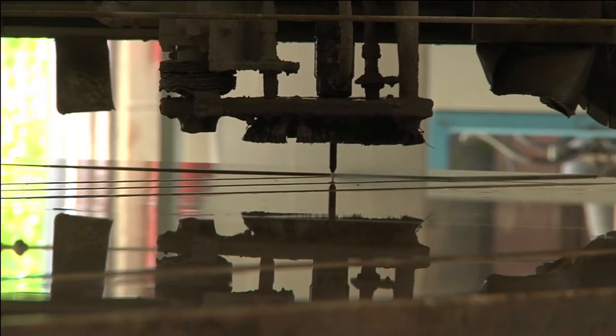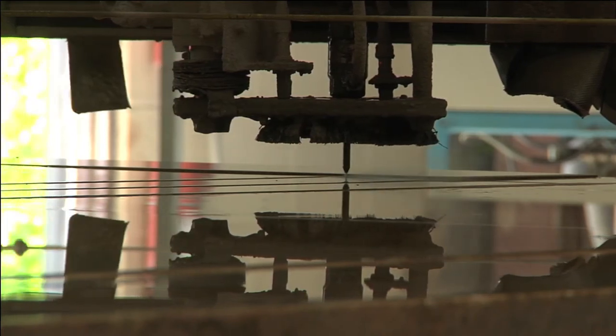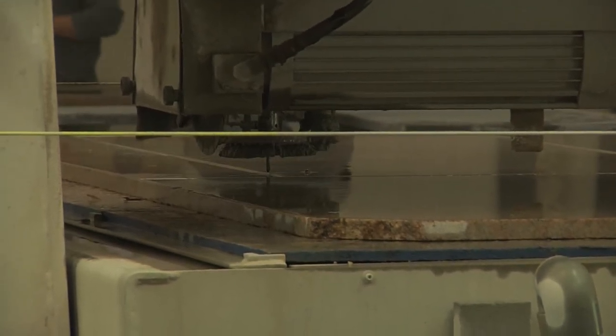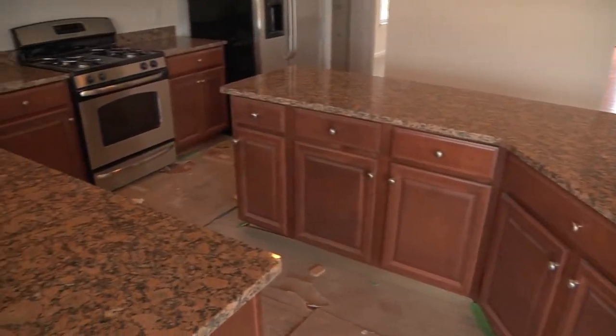Our Fusion 4200 saw is the most advanced combination saw on the market and allows us to cut entire kitchens in under 20 minutes, while previous technology took three to six hours. Your customer's countertop is now ready to be installed by one of our highly trained installation teams.